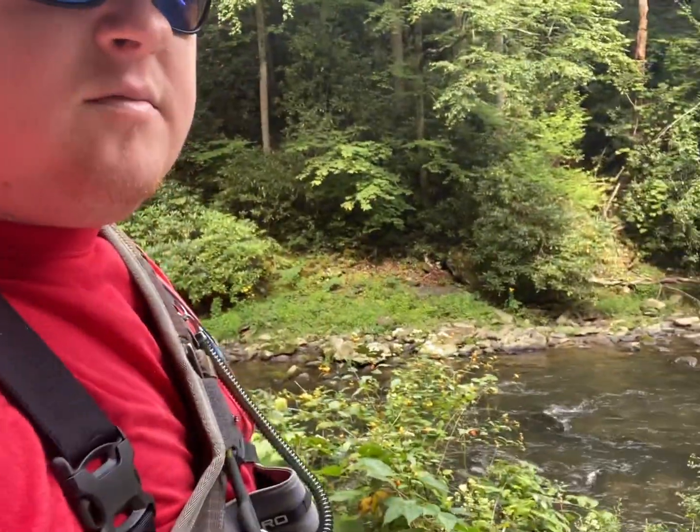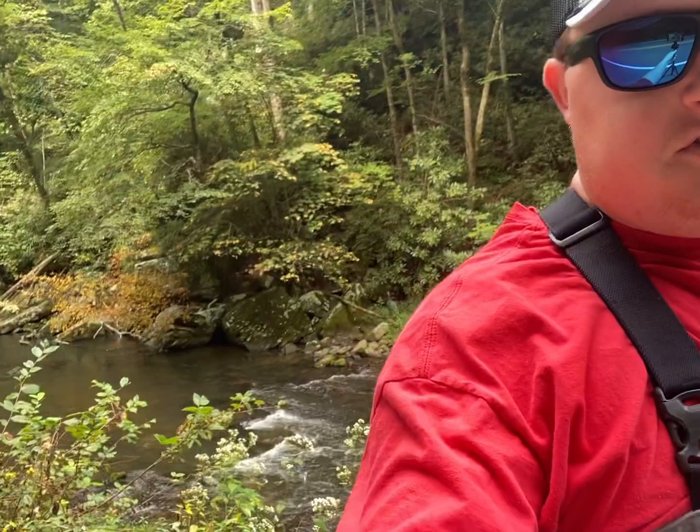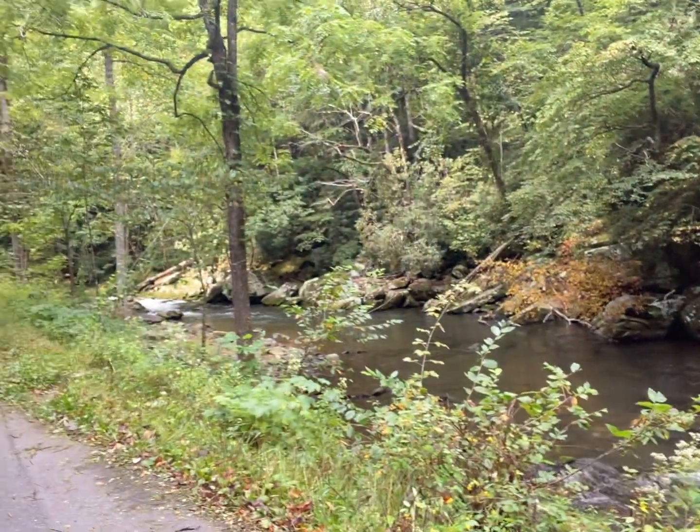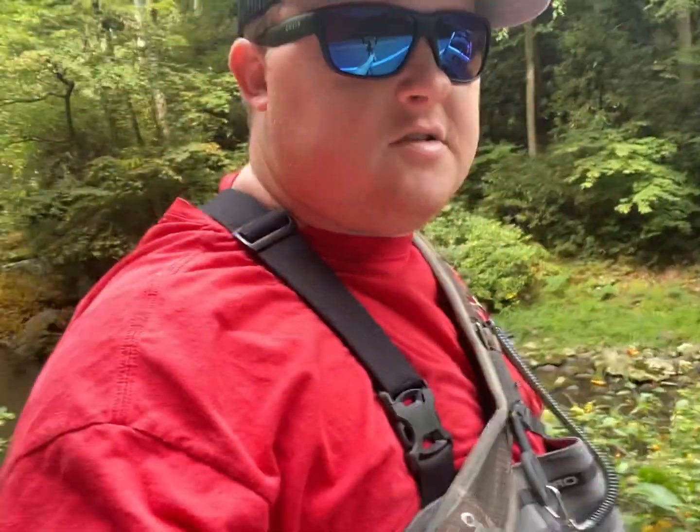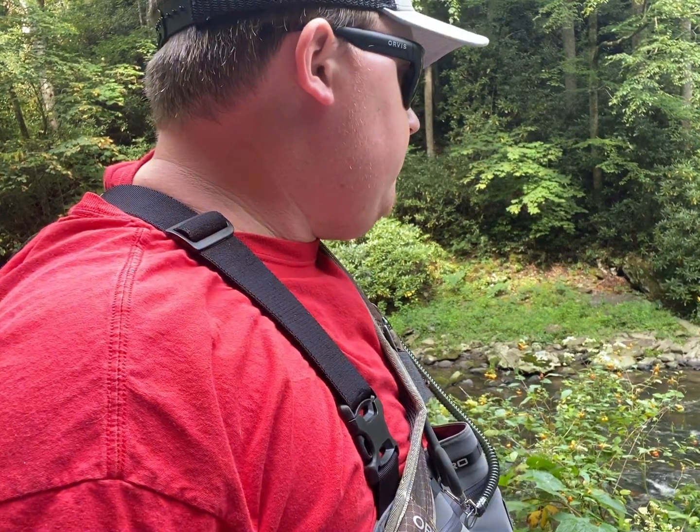As you can see behind me, this is the first time I've really been here in late summertime or early fall. I've been here more in early spring and early winter, where there's nothing like weedy growth and all the leaves are off the trees. So it's a lot different figuring out where I can get down the banks. I think it would be very beneficial for most people to experience a fishing spot once per season, just to see what the best time is to go fish that area.